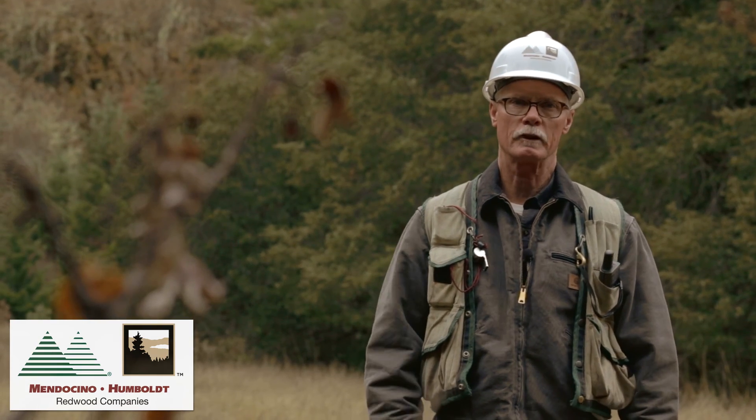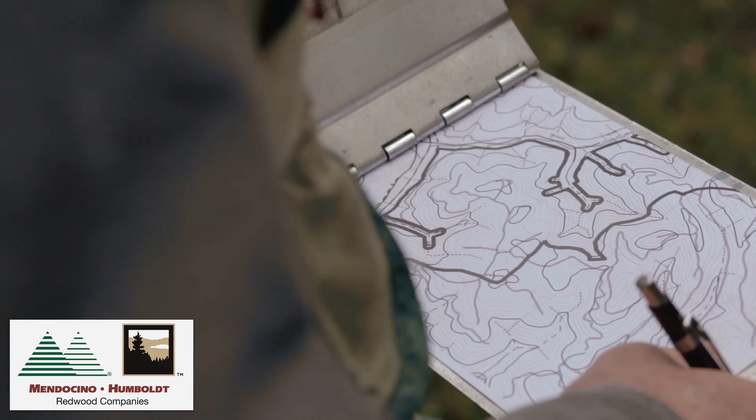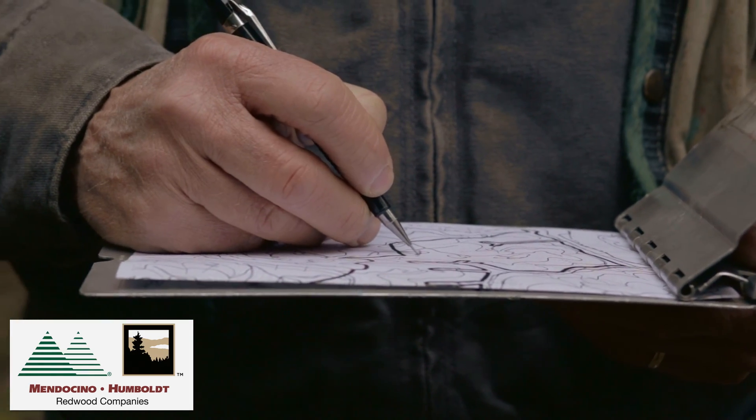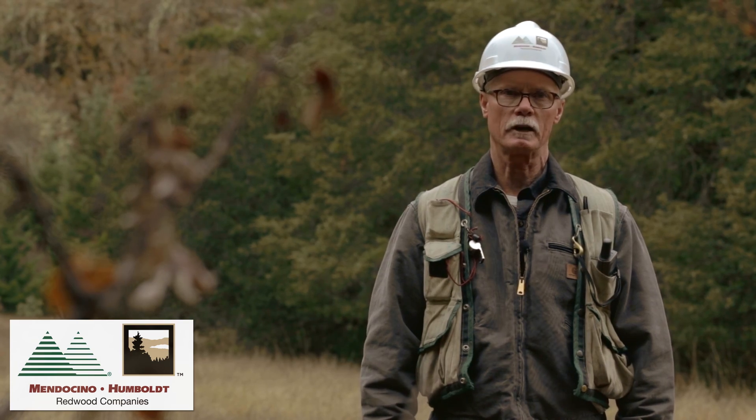Another procedural step taken during the development of a timber harvest plan is what we would refer to as pre-field research. The RPF is to ensure, prior to an actual field survey, that knowledgeable individuals or literature that contains information relevant to archaeological sites is consulted.